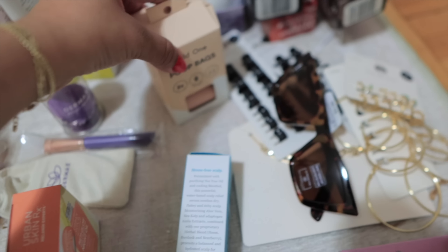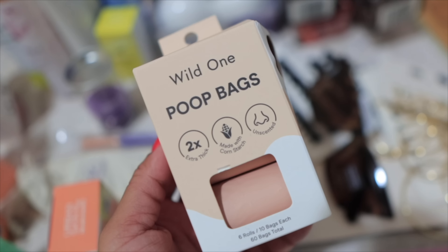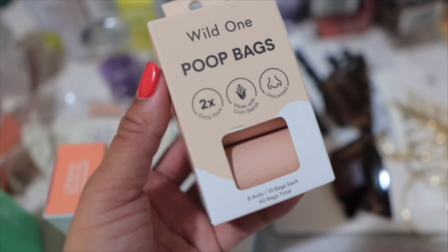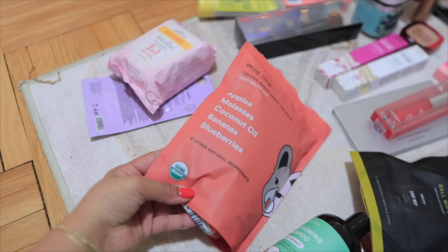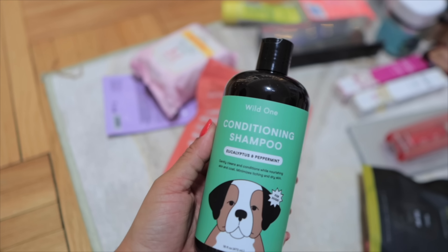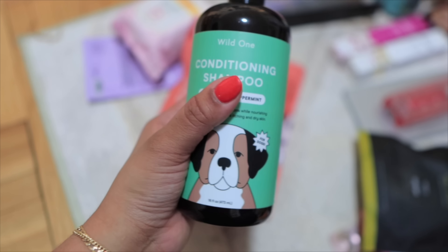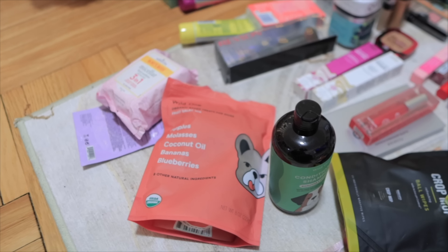Last but not least, we got some stuff from Wild One! They sent me a whole care package and I just love when their dog bags are on brand — look how beautiful. This is totally my aesthetic. They sent the dogs treats and toys, and also a conditioning shampoo. They're actually now available in Target, so check out Wild One because they have really nice, aesthetically pleasing stuff for your dog.